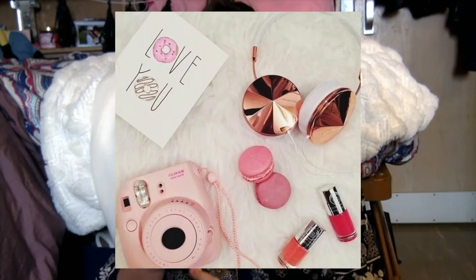Lastly for decorations, something that Tumblr girls love is rose gold. Everything rose gold: rose gold headphones, rose gold decorations, rose gold phone, rose gold laptop. Everything rose gold. It's just aesthetic. Again, don't ask questions.